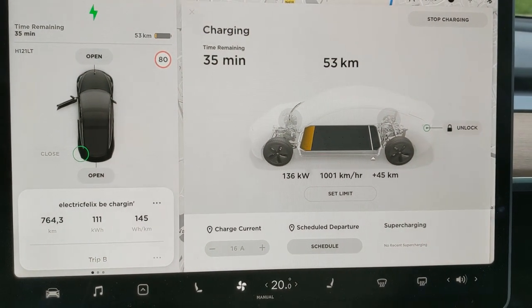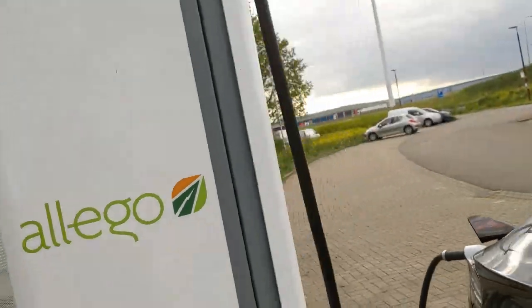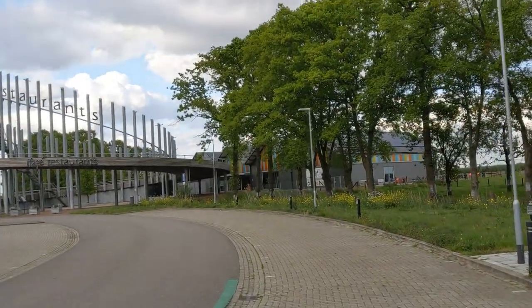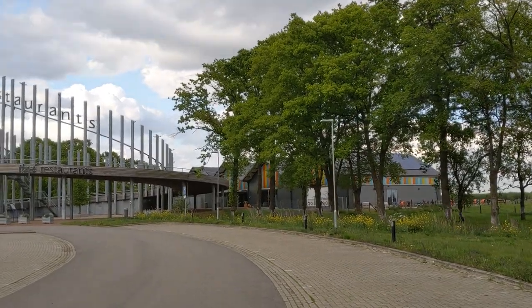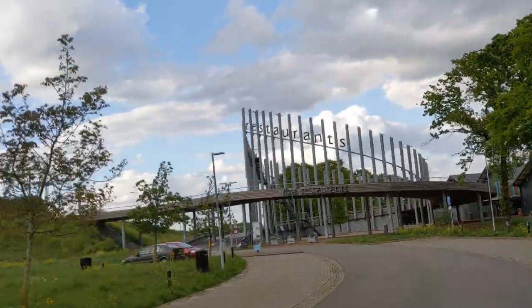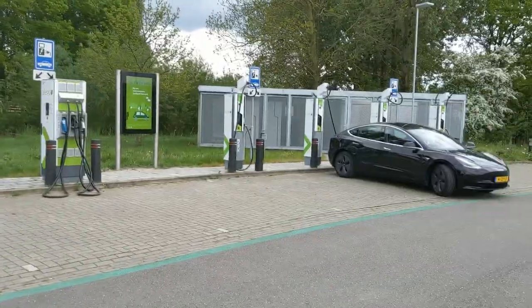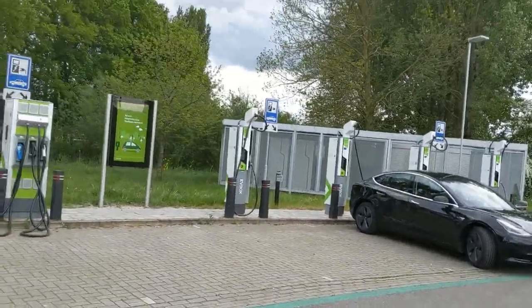136 kilowatts — we made it to 1,000 kilometers per hour charging. Thank you so much, Model 3 SR Plus. Easy come, easy go. Normally, you could go there for a veggie croquette. They have great veggie croquettes and weed burgers — veggie weed burgers. We do these things in the Netherlands. Obviously, there's no weed in there; there's seaweed in there.